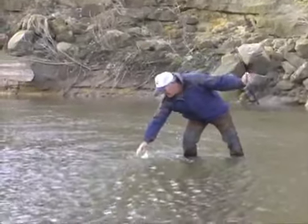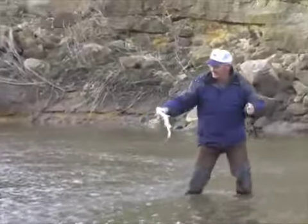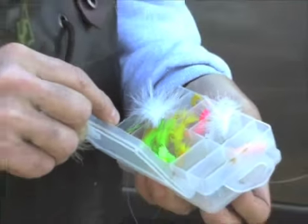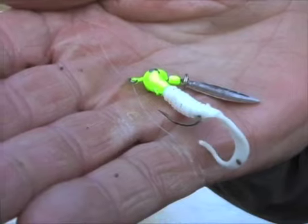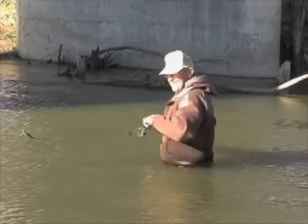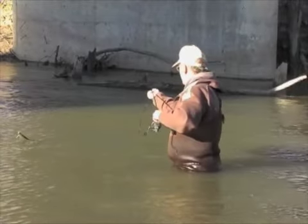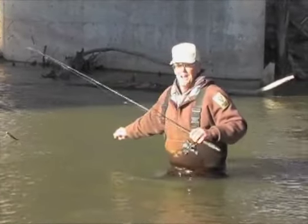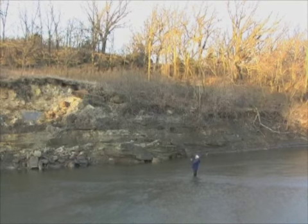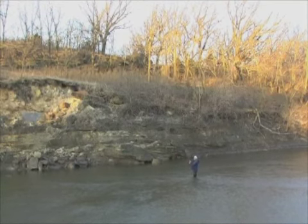White bass are aggressive fighters and will readily bite during the spawning run. Curly tail and marabou jigs, spinners, and road runners are all good lure choices. Eight to twelve pound test line provides an advantage where snags and hang-ups are likely in brushy holes. Few angling experiences can match the excitement of a white bass run in April.